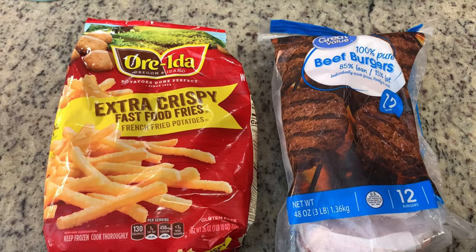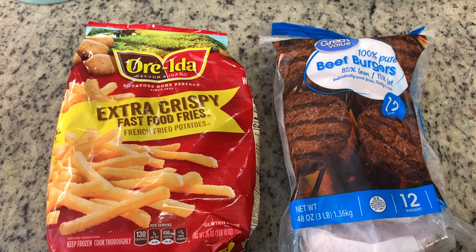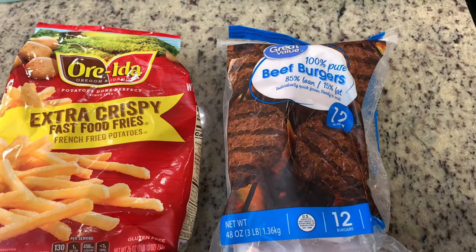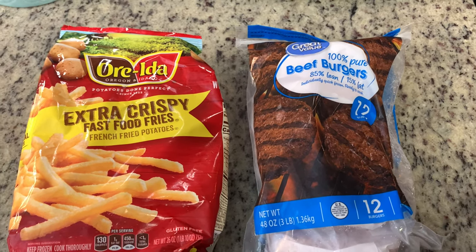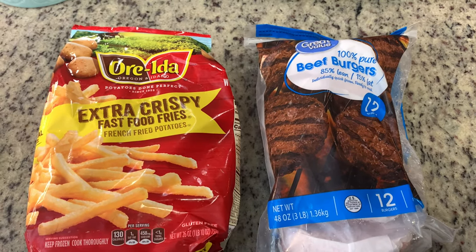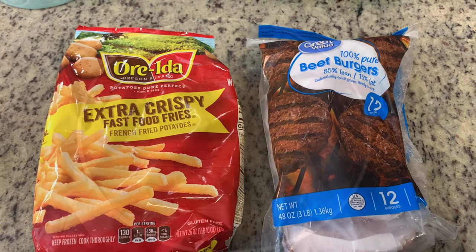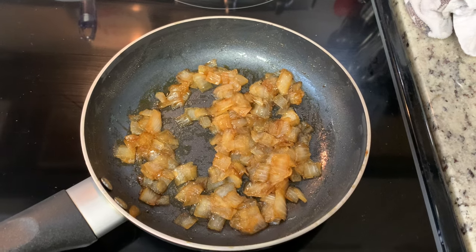To keep it easy tonight, I'm cooking these Ore-Ida extra crispy fast food fries in the air fryer. If you've never had these before, I recommend you give them a try — they're delicious. I'm also cooking up these beef burger patties from Great Value. These are actually really good too; I was kind of surprised the first time we had them because they're just frozen hamburger patties, but they're really good.